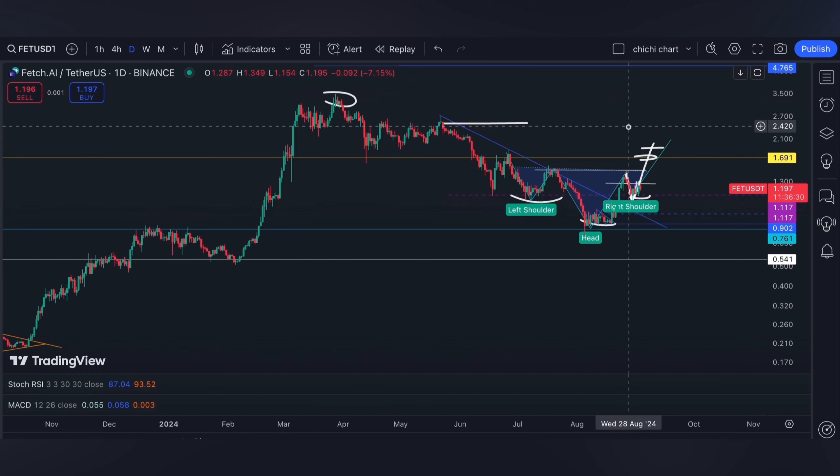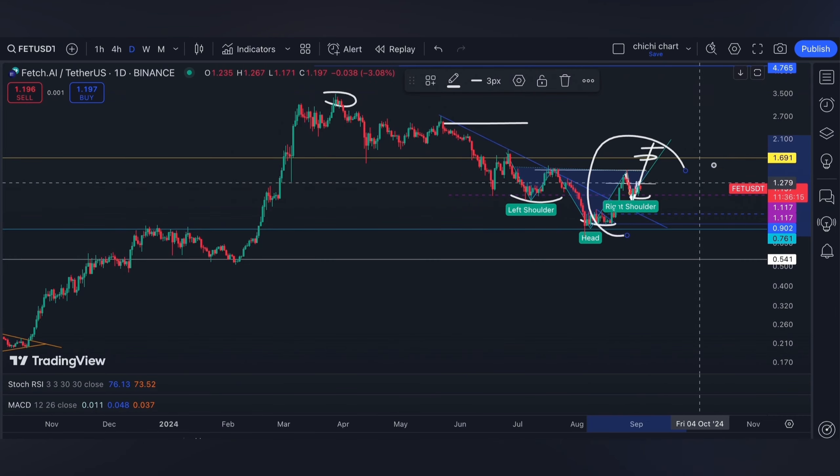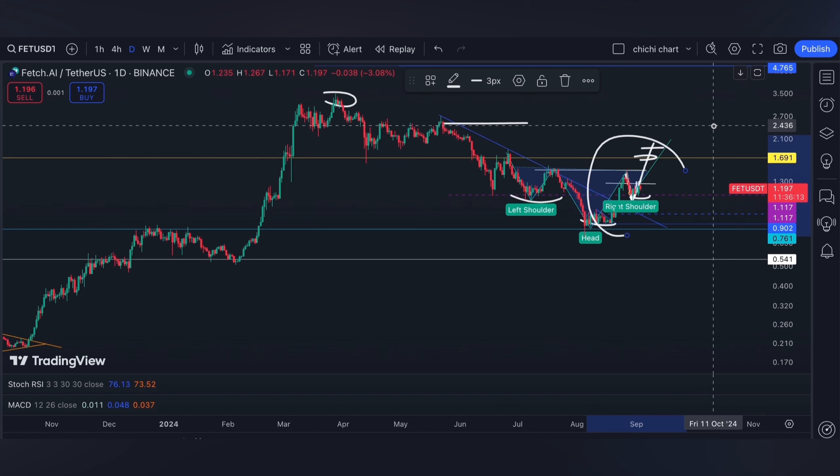Tomorrow we're going to have JOLTS before the NFP and unemployment rate on September 6, Friday. Volatility is expected, so if you are trading on leverage, have your own stop loss and be diligent on your risk management. That's it for our short-term support and resistance at this range for FAT.